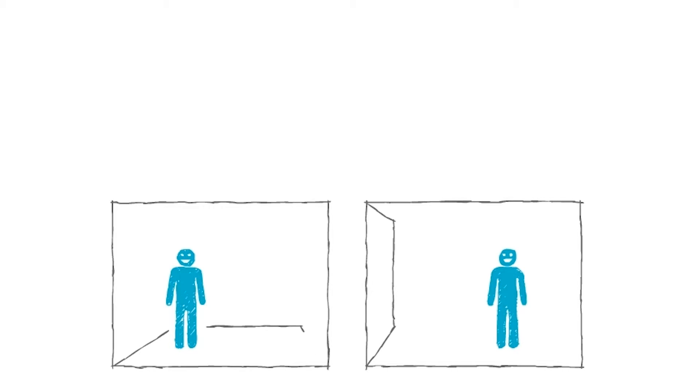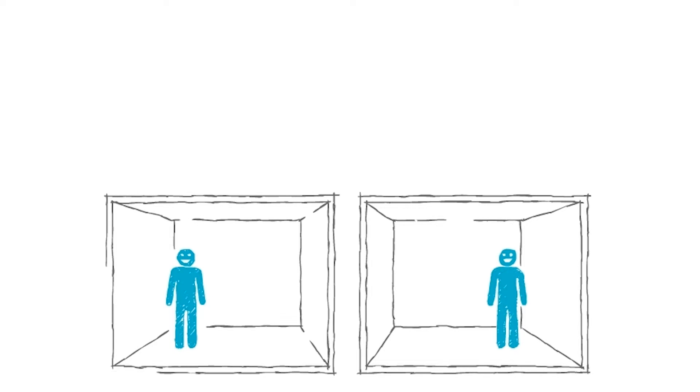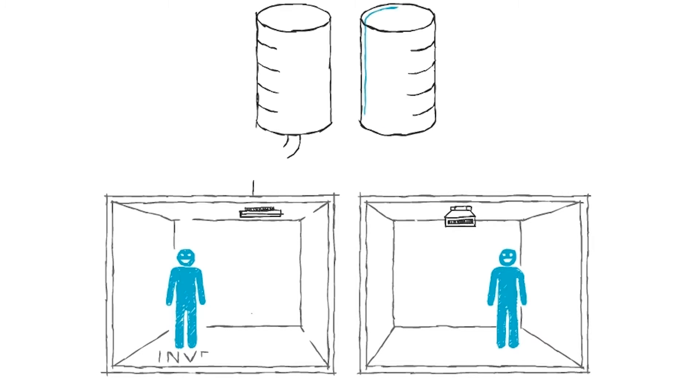What is InventiAir and what makes us unique? What if we could use the raw material of ventilation — fresh air, cold and hot — in a more efficient way? That is exactly what InventiAir technology does.